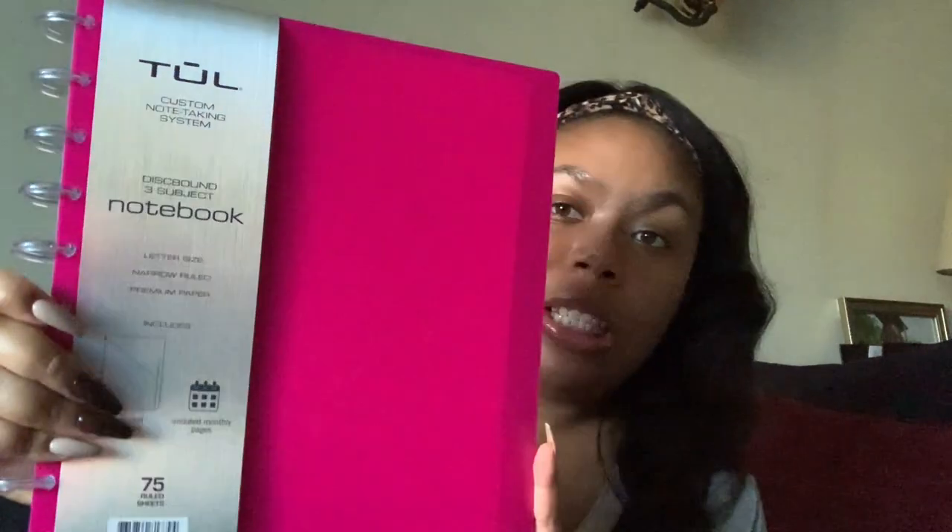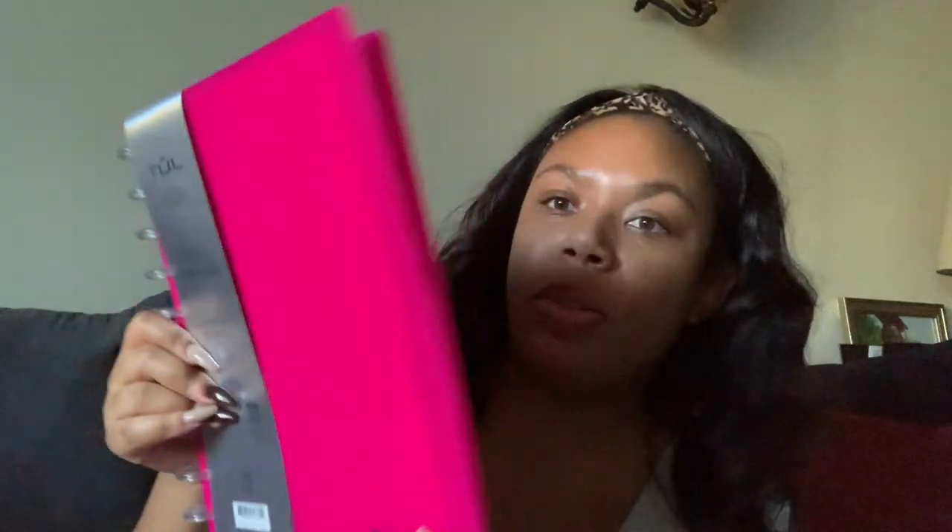I did not get a planner because I literally don't need one right now. There was no point — I wasn't going to be using 2021 inserts. But I did grab a notebook. The first thing I want to show you is a TUL notebook I grabbed on clearance for about six dollars. This is their regular letter size notebook and it is so cute.